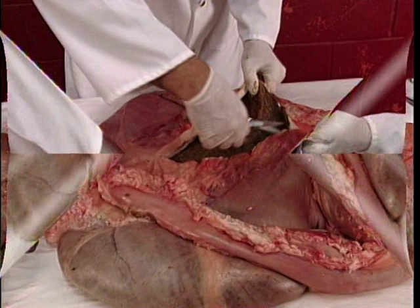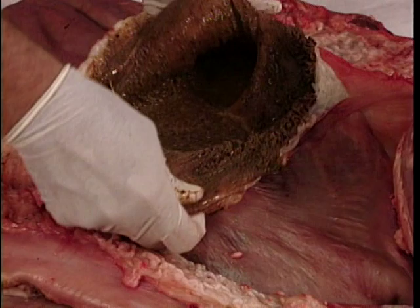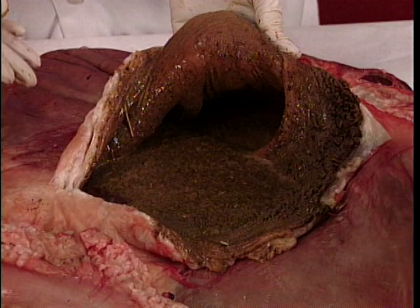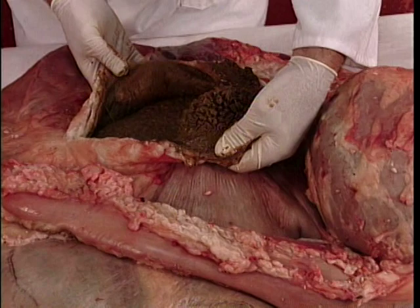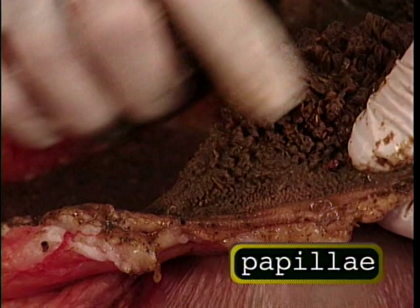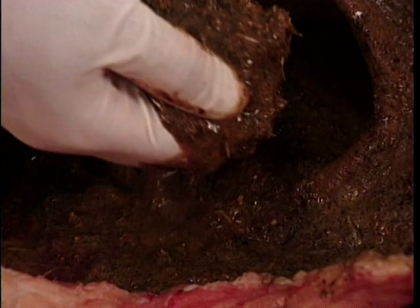If I peel this back, there are several things you can see. First, the material that the animal has consumed is very liquid. In the rumen, it's going to be a fairly liquid environment, with material that is floating on the top being a little bit drier. The ventral portion, or the lower portion of the rumen, has many projectiles or papillae for absorbing the digested material. This area is filled with bacteria.